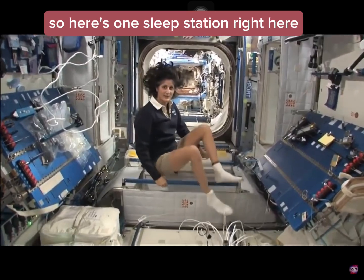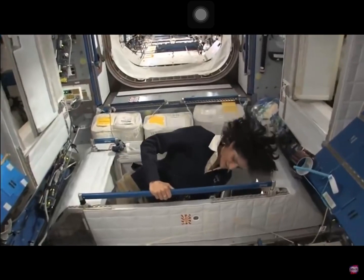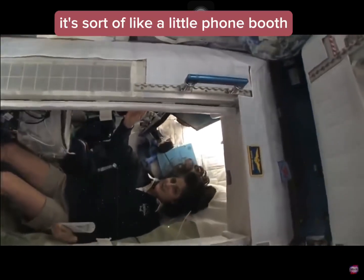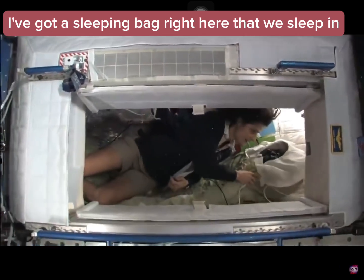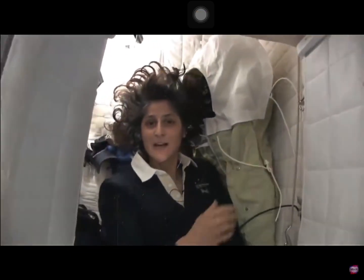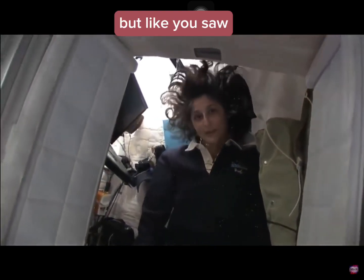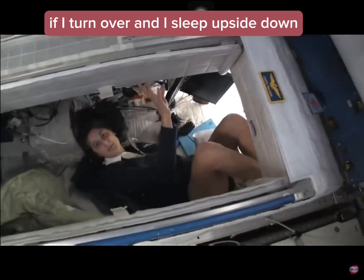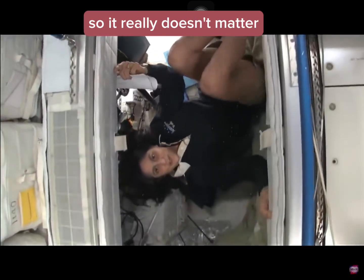Here's one sleep station right here. I'm going in right now — you can follow me if you want. So I'm inside. It's sort of like a little phone booth, but it's pretty comfy. I've got a sleeping bag right here so we don't fly all over the place. You can sleep in any orientation. I have it feeling like I'm standing up right now, but I'm on the floor. It doesn't matter if I turn over and sleep upside down — I don't have any sensation that tells me I'm upside down, so it really doesn't matter.